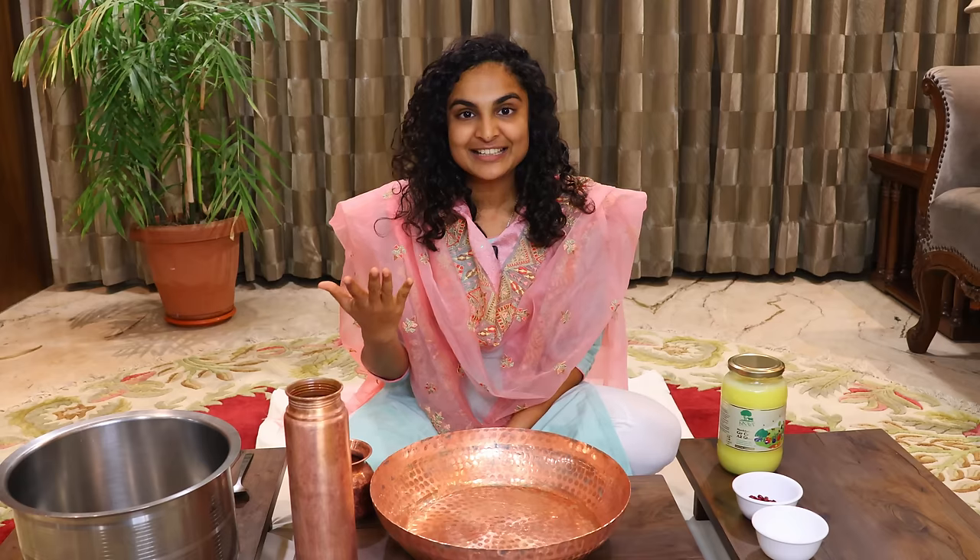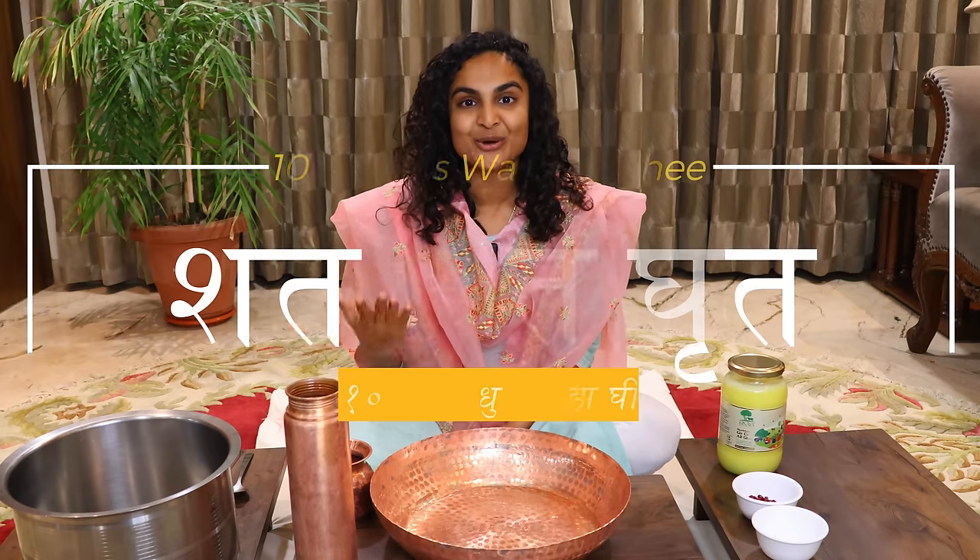Hello, welcome to the YouTube channel of Kinaya Organic Farms. Today we are going to tell you about a very beneficial Ayurvedic preparation for your skin — Shat Dhot Ghrit, which is very good for your skin.